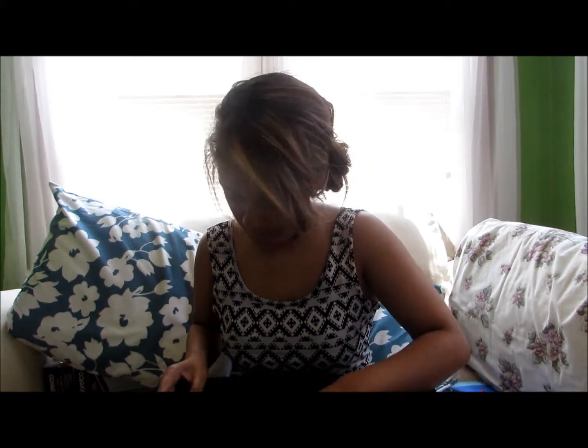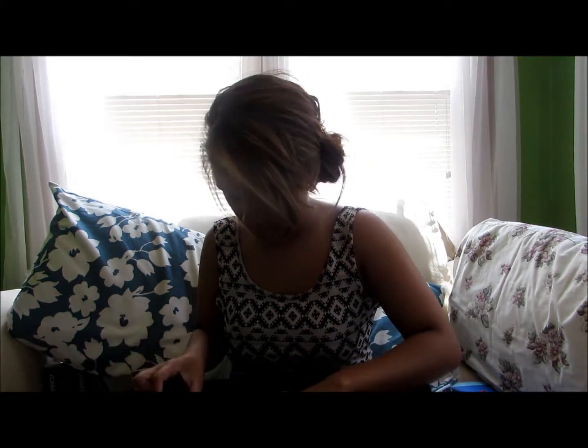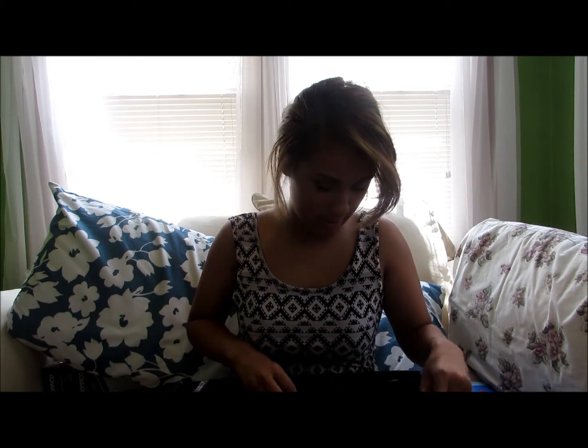I also have this lipstick — it's called The Color Workshop, Mark Wins International. It's just like a dark purplish plum color. That's pretty much all the different lipsticks I have right now.